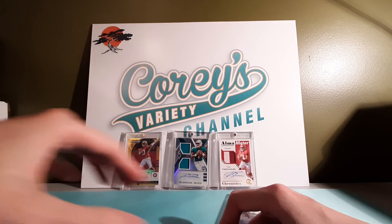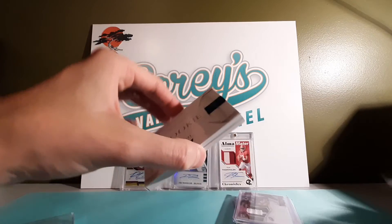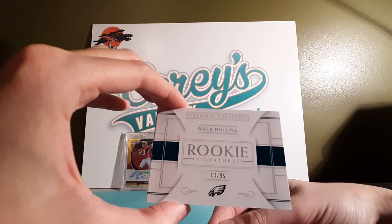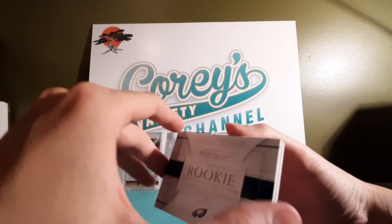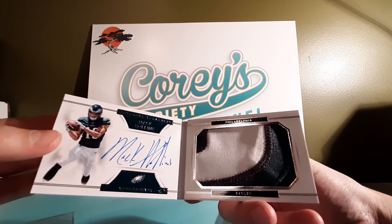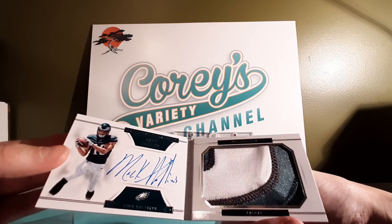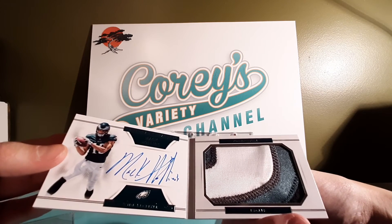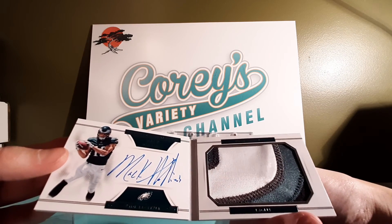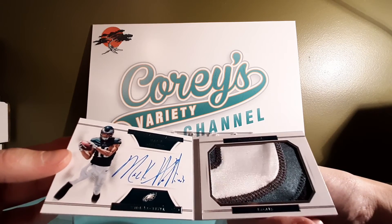Last but not least, the card that kind of inspired this video came today. We got a National Treasures 13 out of 99 booklet. I've never had a booklet card before. This was $25 on eBay — you can't go wrong with something like that. Nice four-color patch: black, dark green, gray, white. Part of the zero I guess, maybe on his shoulder pad. Just a really cool card.